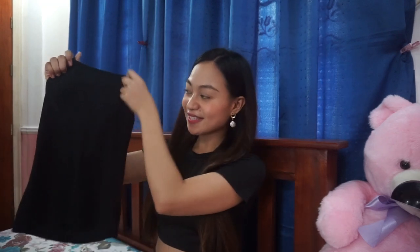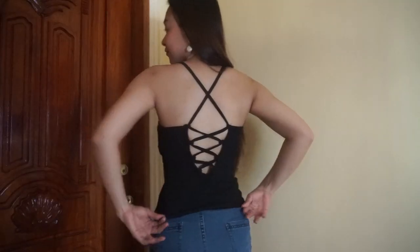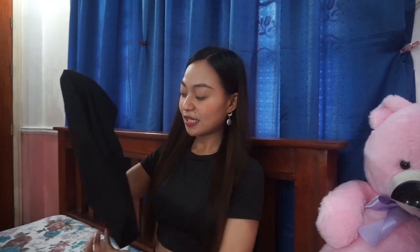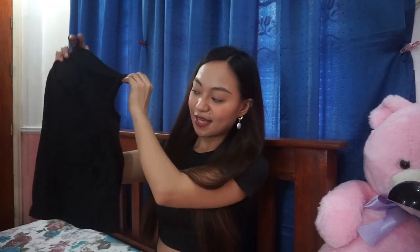The next item is one of my favorite tops that I bought — this is a cross sexy backless top. It's not that much revealing, just right. What I love about it is the fabric is super soft, like Forever 21 quality, and the fabric is thick. The stitching is beautiful and it is stretchable. Here's the back. It fits me so well.